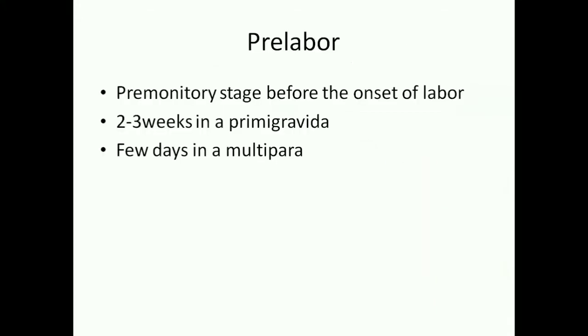Pre-labor is a pre-labor stage before the onset of actual labor. In the primigravida, this stage lasts for two to three weeks, and in multipara for a few days.